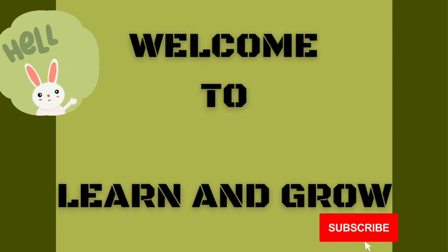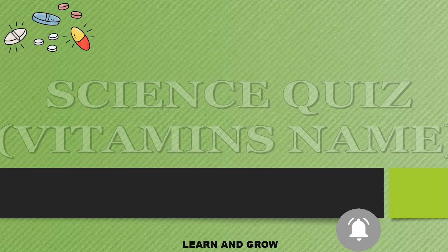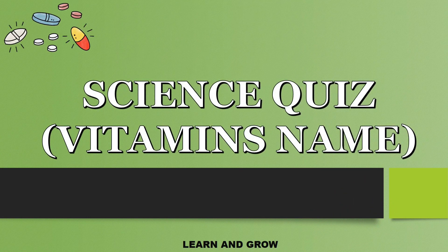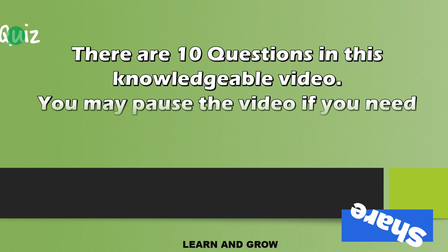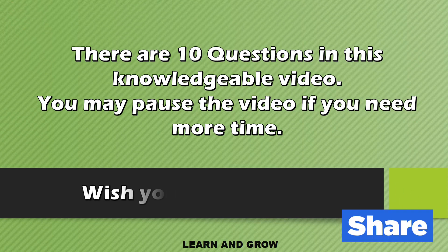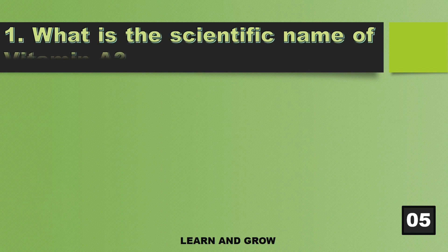Hey guys, welcome to Learn and Grow. Today's topic is Vitamins — Name It! It's a science quest. There are 10 questions in this knowledgeable video. You may pause the video if you need more time. Don't forget to share your scores in the comments, and do like, share, comment, and subscribe to our YouTube channel.